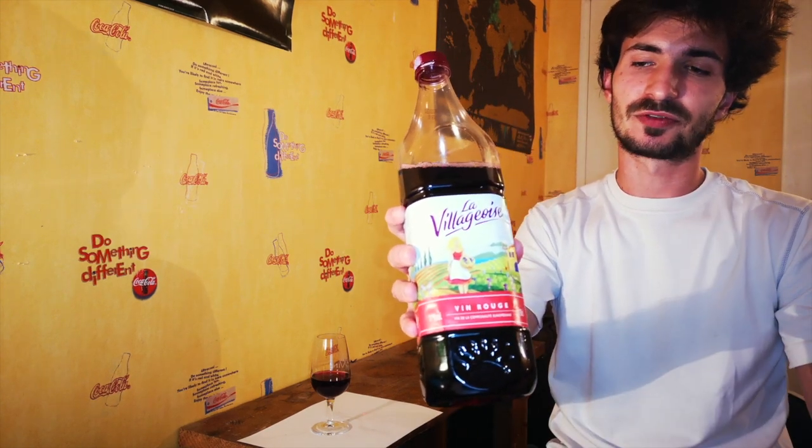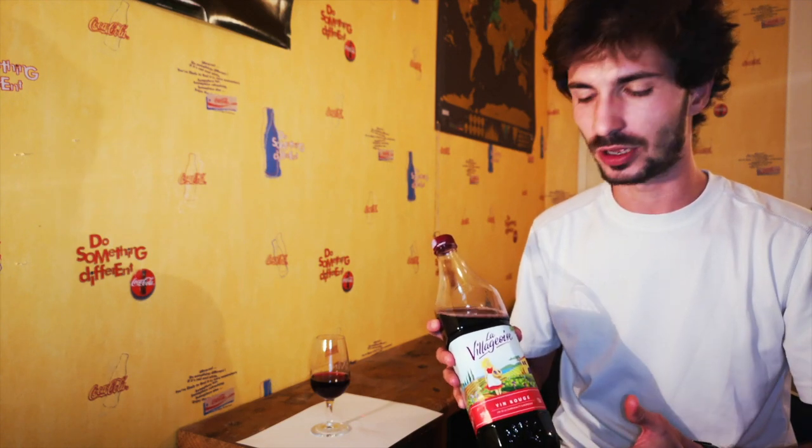We're going to do tasting notes on this bottle. This bottle is called La Villageoise. It comes from the company Castel — a big group from France, created in 1949. Just to give you a rough idea of the size of the company, they made 7.5 billion euros in 2013. It's one of the biggest wine companies in the world. They created this wine in 1992 when they bought La Société des Vins de France, and when they bought it, they created the brand La Villageoise.